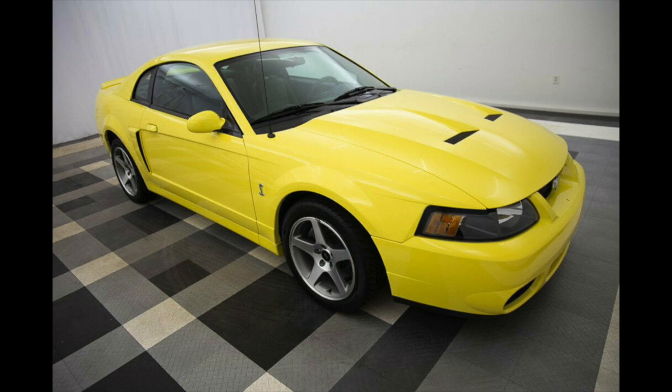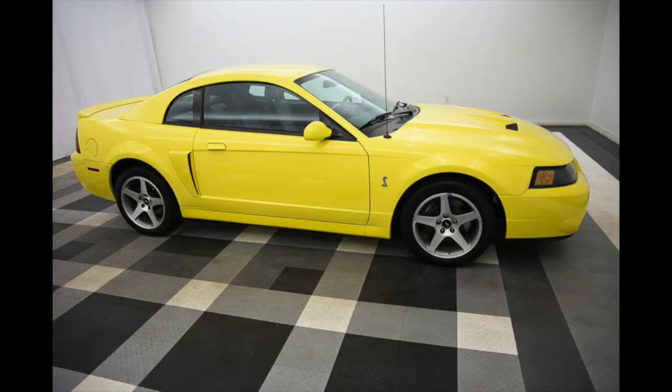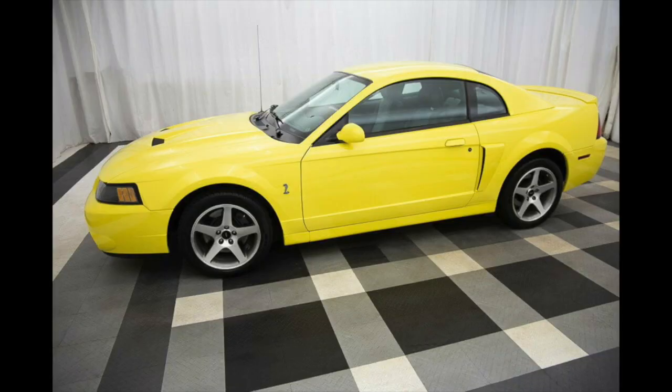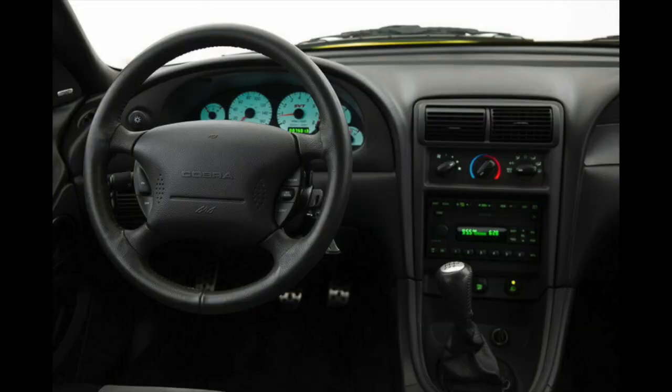There was a beautiful 2003 Zinc Yellow Terminator Cobra for sale in the northern part of the state and I had my eye on the car for quite some time. The car was for sale on and off for a year or two. It was a really nice car and they were asking a lot of money for it, but ultimately the reason it wasn't selling was because it was Zinc Yellow and because it was so expensive. It only had 7,000 miles on it.